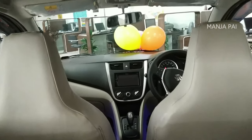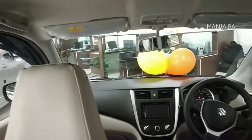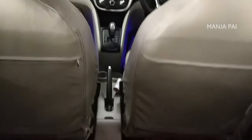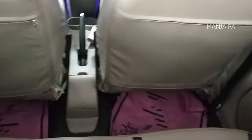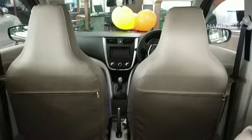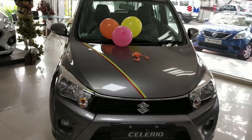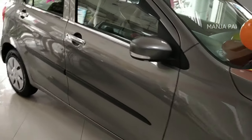The fuel tank capacity is 35 liters. There is decent mileage — about 23 km per liter for petrol and 31 km per liter for diesel. The car is available in 6 colors: white, silver, gray, red, blue, and orange.